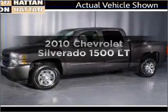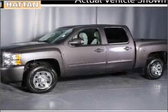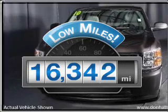Presenting the 2010 Chevrolet Silverado 1500. Travel the roads in style and comfort in this great vehicle. A low odometer reading makes this vehicle a great value at this price.